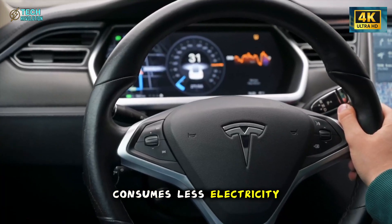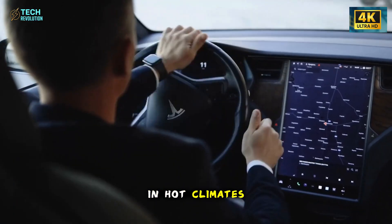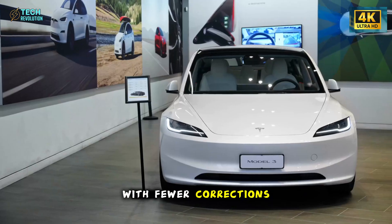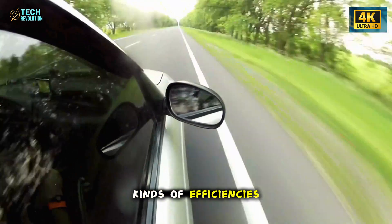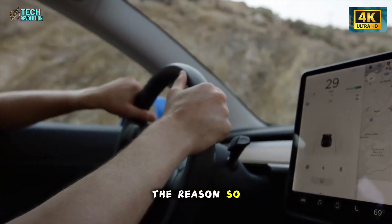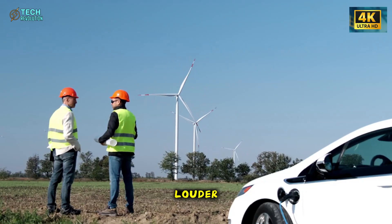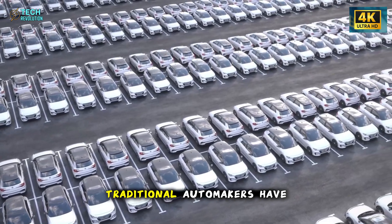A car that consumes less electricity under stress lasts longer. A cabin that cools quicker reduces battery strain in hot climates. Materials that resist heat and vibration maintain their appearance for years. A structure that moves predictably with fewer corrections conserves energy over thousands of small moments. These are the kinds of efficiencies that don't show up on spec sheets but reveal themselves over time — and they're exactly the reason so many people are asking whether Tesla is pushing toward something bigger than a single budget vehicle. Is Tesla democratizing premium engineering, or exposing how inefficient traditional automakers have been?